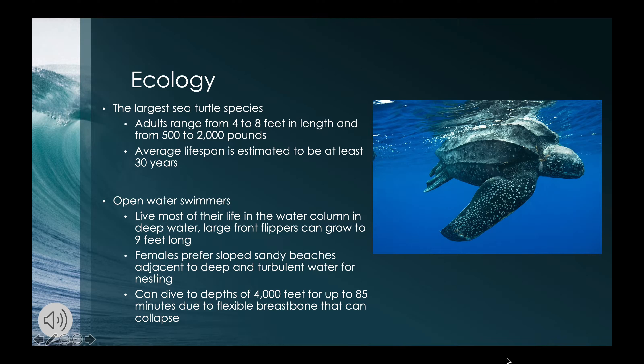Leatherback sea turtles can grow up to eight feet long and weigh 2,000 pounds. Their average lifespan is currently unknown but is estimated to be at least 30 years. They spend almost all of their life in the ocean, with only females coming back to land. They are well suited for the ocean with their long front flippers used for fast movement as well as long distance travel.